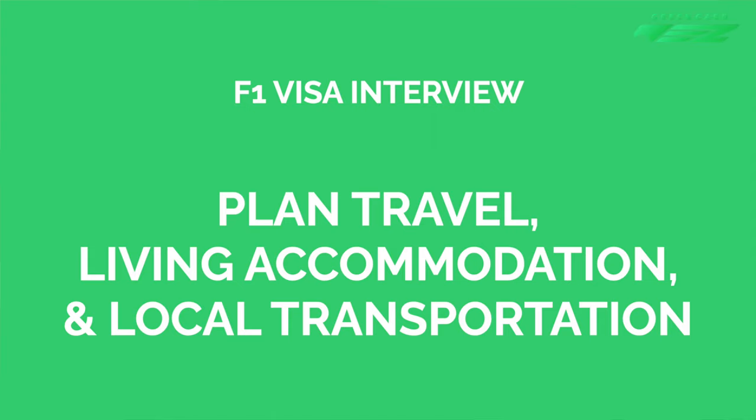Next is to plan your travel, living accommodations, and local transportation. If your embassy is not in the same city you live in, you will need to travel. Make sure to book your travel and accommodations in advance — you don't want to leave things for the last minute and stress yourself out. You want to be well-rested and in a sound mindset for the interview. Some of you will need to visit biometrics or a service center before your visa interview, which we've covered in our USA visa appointment booking video — we've left a link in the description below.